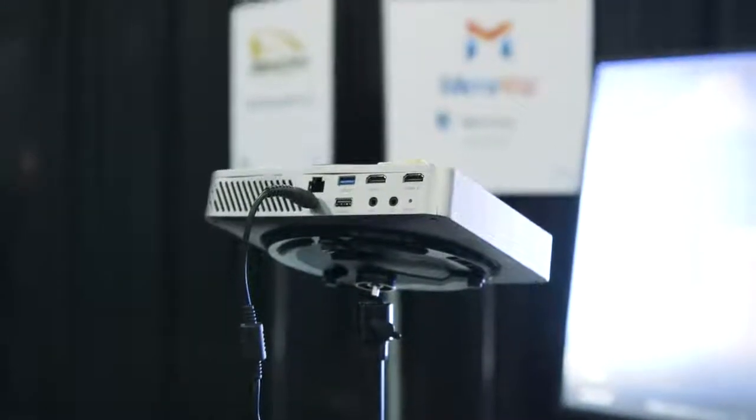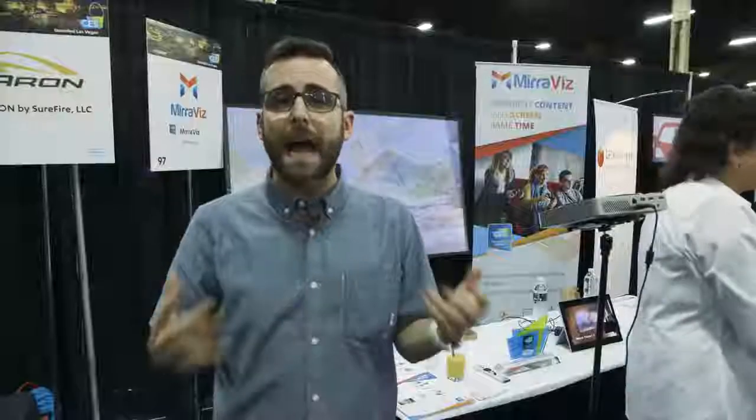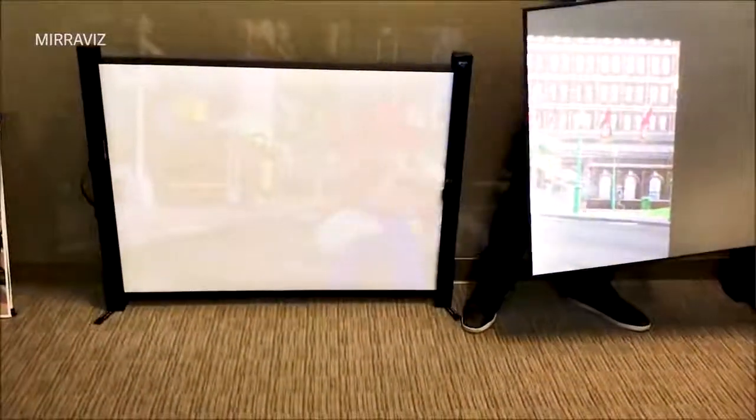Miraviz is imagining this as a technology for gamers. Essentially, if you want to do couch co-op with your friend, you don't have to do split screen anymore. One of you can sit on one side of the room, the other on the other side, and both of you can enjoy a full screen display — they're just layered on top of one another.